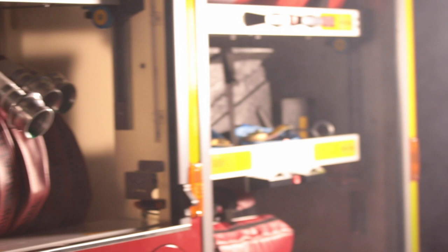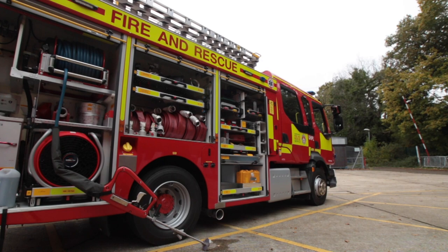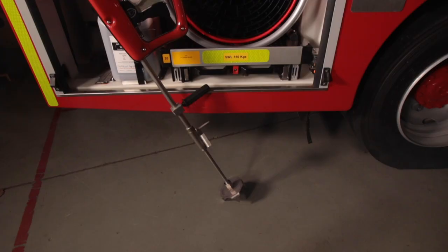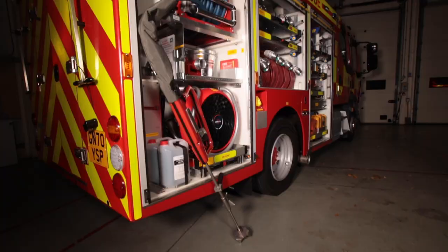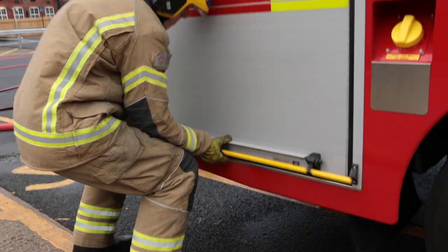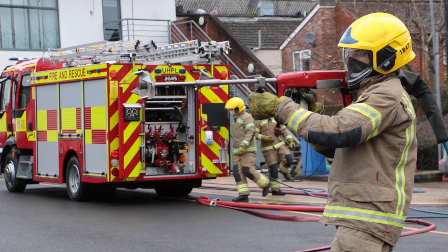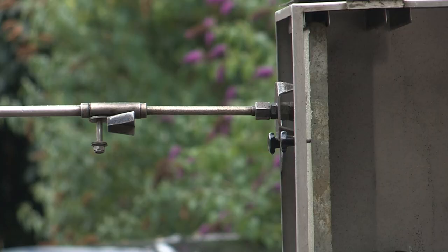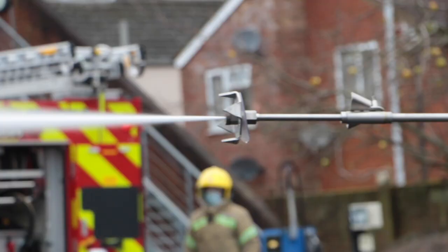We all know about the hose reels on a fire engine, but what other equipment is used to fight fires? One thing our light rescue pump has that our other pumps don't have is something called a UHPL — ultra high pressure lance. The main benefit is that we can fight a fire externally from the compartment, keeping it sealed. We can penetrate through a part of the door or wall with the ultra high pressure lance to extinguish the flames without actually having to send any firefighters straight in.